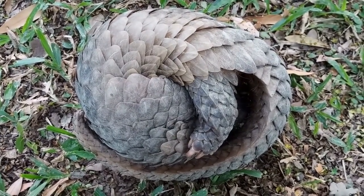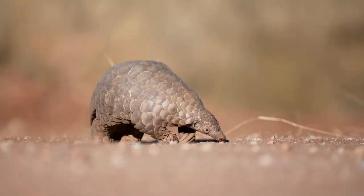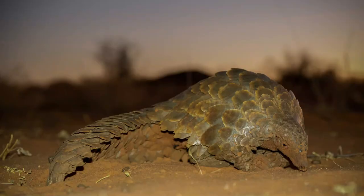Moving on to question 2: Where do most pangolins call home? Is it A, the rainforests of South America? B, the deserts of Australia? Or C, the forests and grasslands of Africa and Asia? And question 3: Are pangolins endangered? If you said yes, you've hit the nail on the head. Many pangolin species are unfortunately threatened due to poaching and habitat loss.